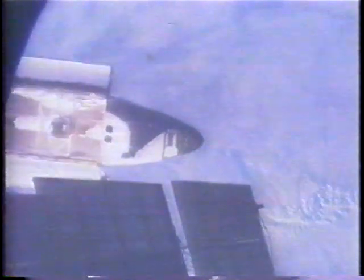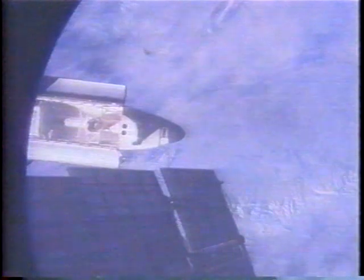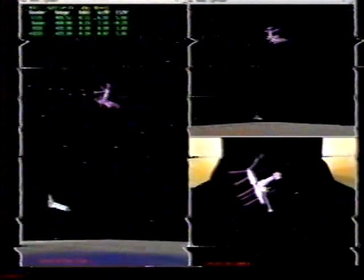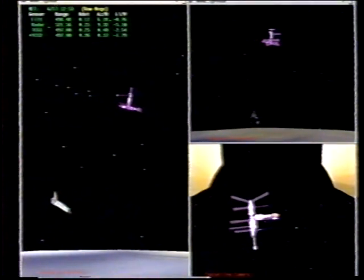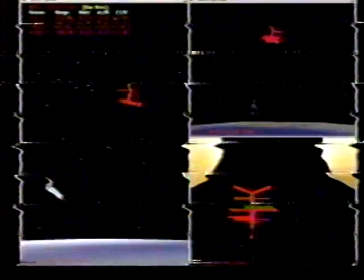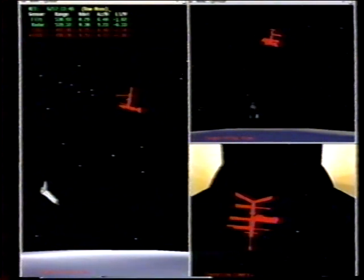Taken by television cameras aboard the space station Mir, looking back at Atlantis as it separates to a distance of 475 feet below the Mir to initiate a fly-around. Cosmonauts Yuri Onufrienko and flight engineer Yuri Usachev, along with NASA researcher Shannon Lucid, monitoring the progress of Atlantis' track around the Mir.